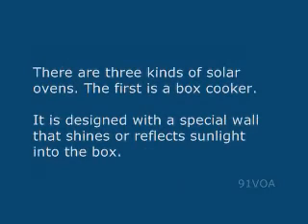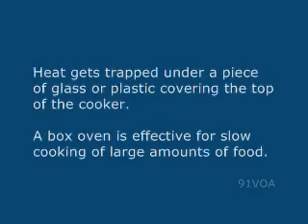There are three kinds of solar ovens. The first is a box cooker. It is designed with a special wall that shines or reflects sunlight into the box. Heat gets trapped under a piece of glass or plastic covering the top of the cooker. A box oven is effective for slow cooking of large amounts of food.